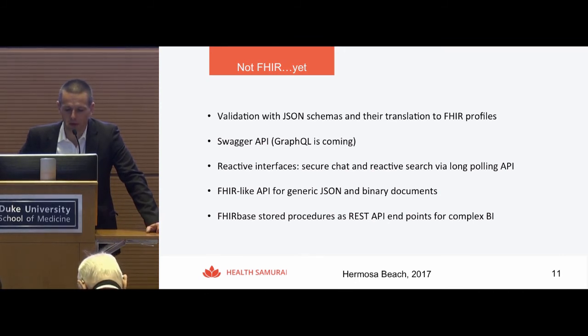We converted all FHIR API to a Swagger manifest, which enables a lot of tools. Some developers like Swagger, and it keeps compatibility with FHIR while also enabling Swagger API usage in 8BOX. For those interested in reactive interfaces, 8BOX implements secure chat and reactive search via long polling API — you can subscribe to changes in search results by running the same query with an additional parameter.